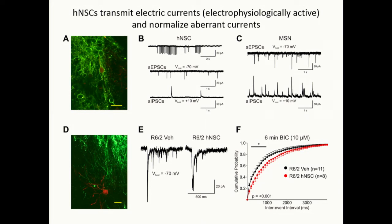The bottom line from these experiments is that the NSCs themselves seem to act like immature neurons and can transmit electrical currents themselves. They receive inputs from neighboring or other transplanted cells, and they normalize some of the aberrant currents that occur in the HD mice — rescuing some of the deficits — which was really a surprise to us.